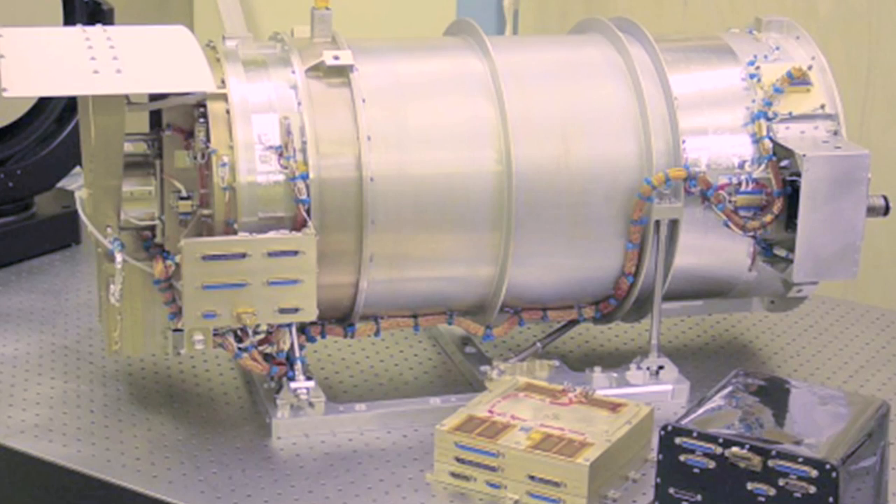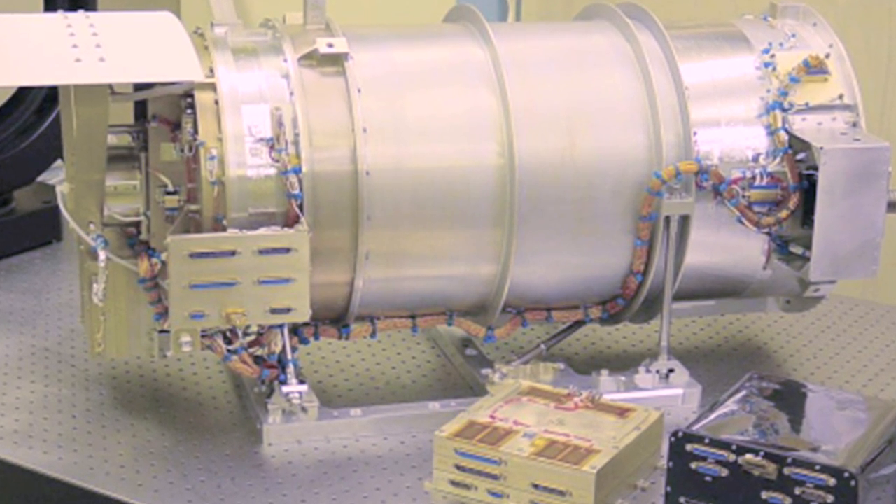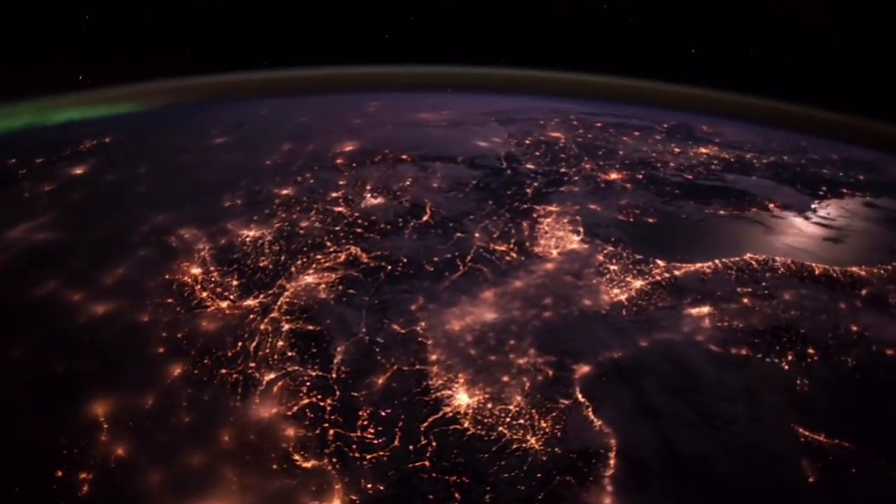DISCOVER also contains a powerful instrument called the Earth Polychromatic Imaging Camera. From DISCOVER's orbit about a million miles away from Earth, this camera will take periodic snapshots of our planet at ten different wavelengths.